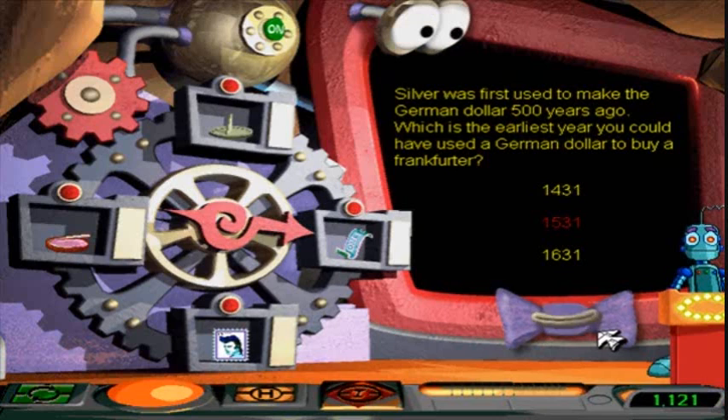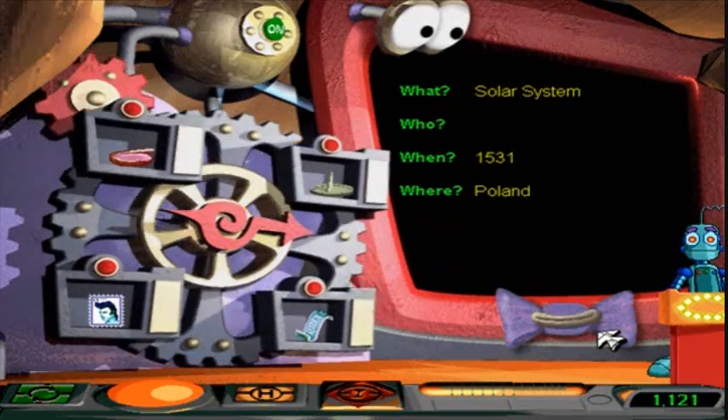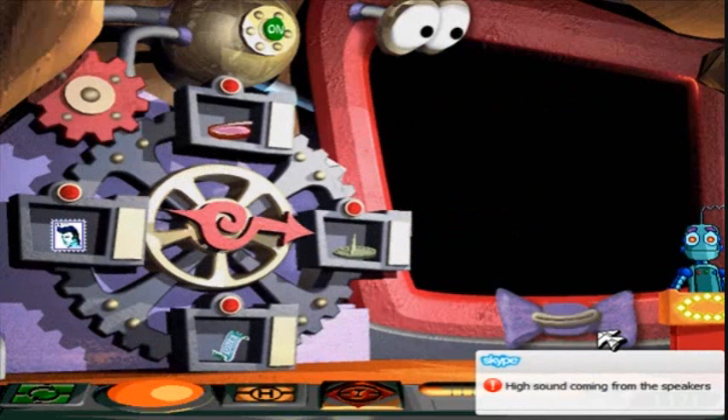...to be the year when the solar system was discovered. Because I definitely wasn't thinking of the year 2010. So the solar system was discovered in 1531 because the German coin was invented in 1531.